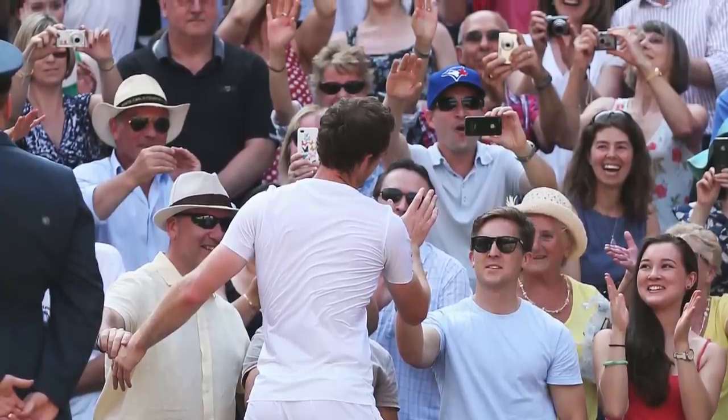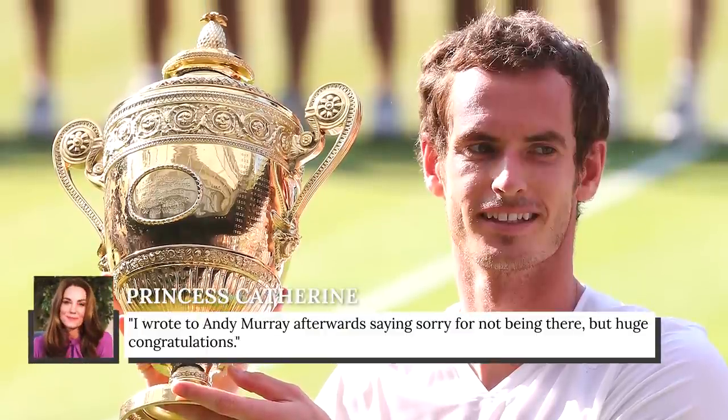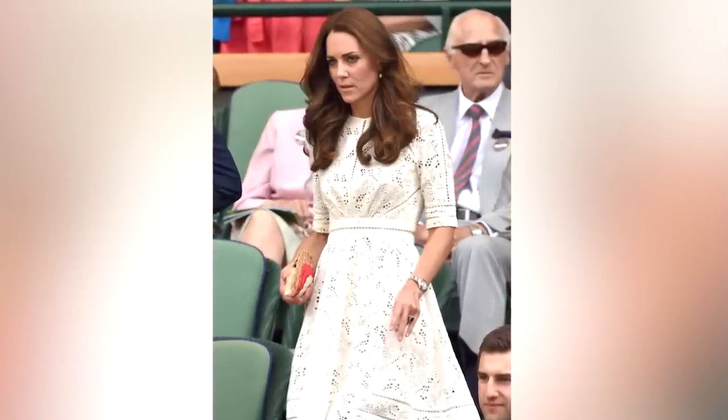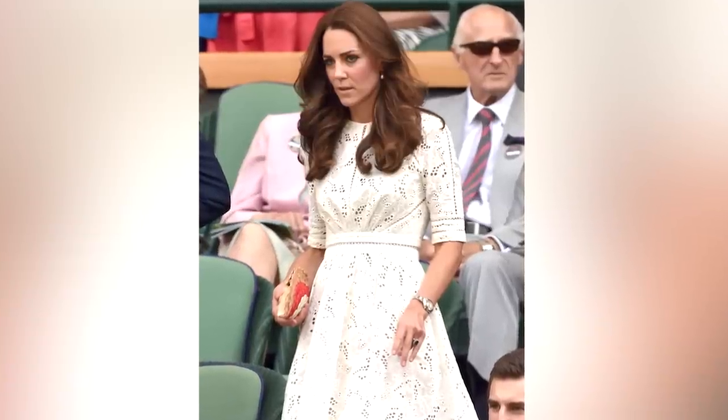In 2013, Princess Catherine missed Wimbledon because she was about to give birth to her first child. As she later revealed in a BBC documentary, she wrote to Andy Murray afterwards saying sorry for not being there, but offering huge congratulations. The following year, she was back in the royal box, and of course, she looked just as fashionable as ever, continuing her trend of wearing white to the tournament.